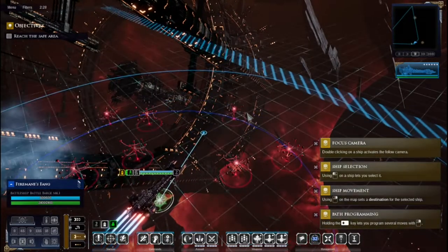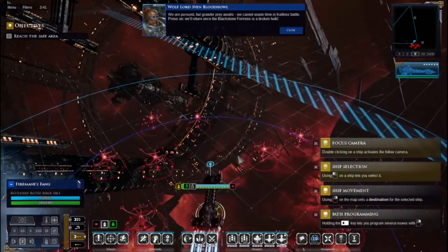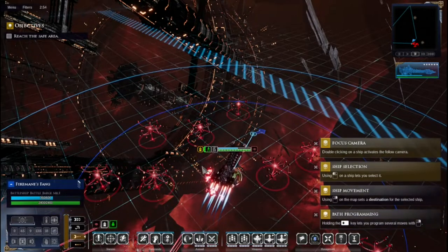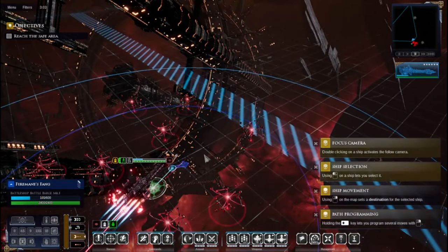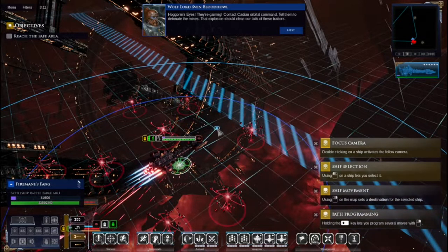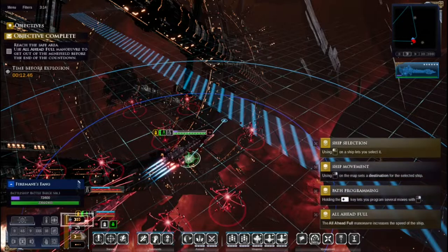Figuring out the detection ranges: long range shows what you can see, close range detects mines and hidden objects. Shields are holding as mines detonate. I activate special orders - I can do brace for impact and all full ahead to push through. Taking some hits but shields are fine. After clearing the minefield the enemy is revealed and we engage.